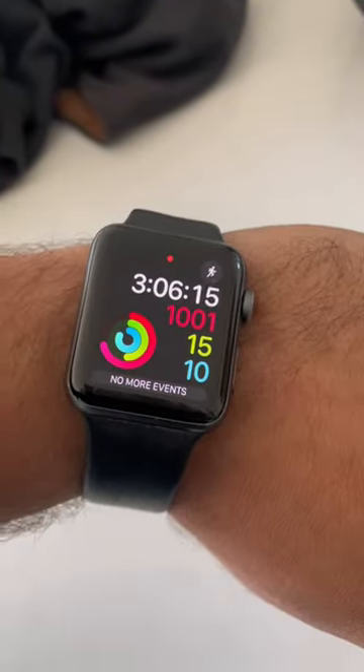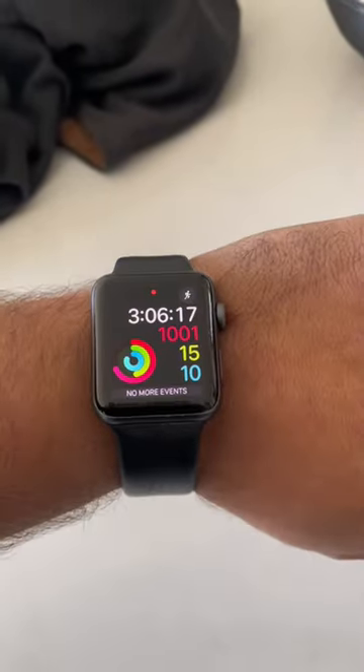You don't have to be bougie like me and have an Apple Watch, but definitely invest in a good, durable watch. I beat the hell out of this one, and I'm going to run it as long as it'll let me.